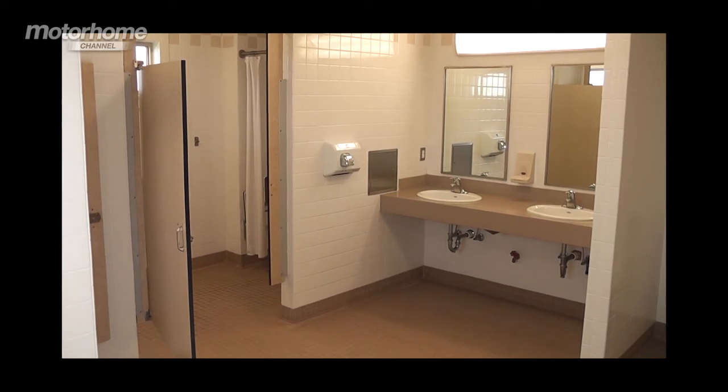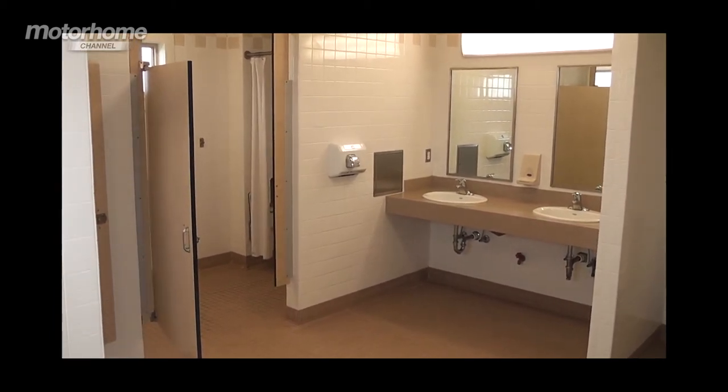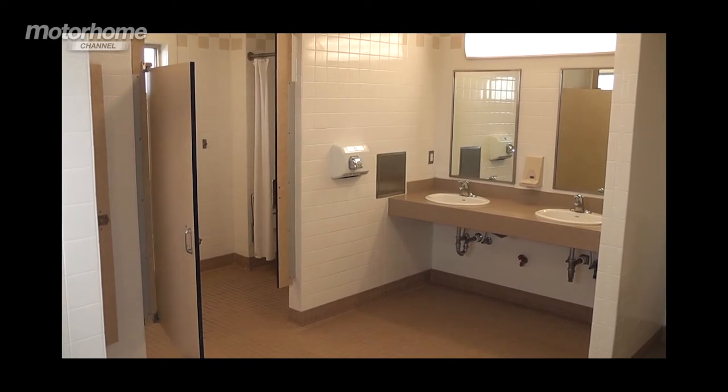Of course, you'll want to know about the shower facilities, won't you? Let's have a look. And here they are — bright, clean, tidy, and lots and lots of space. It has to be said that not all the showers I've come across at American campsites live up to the same high standards as that one.